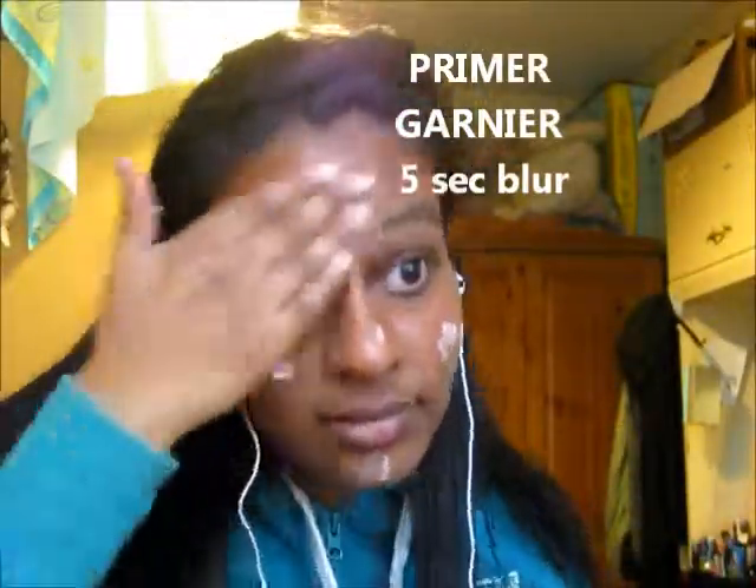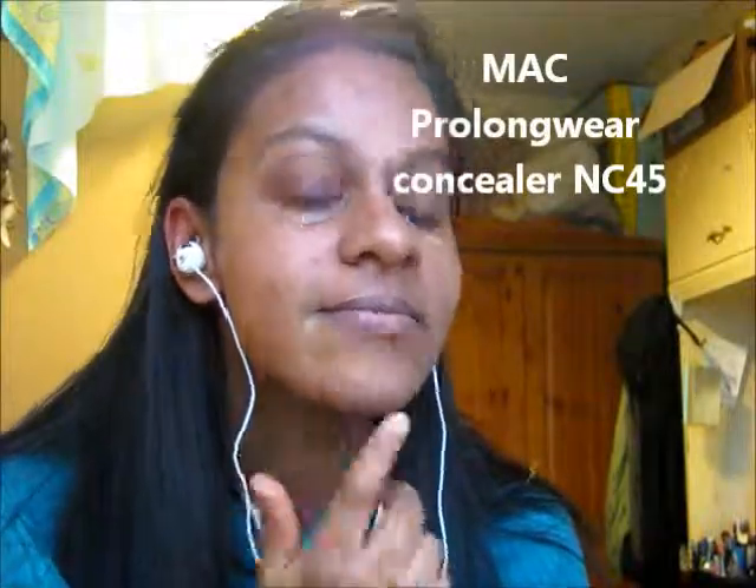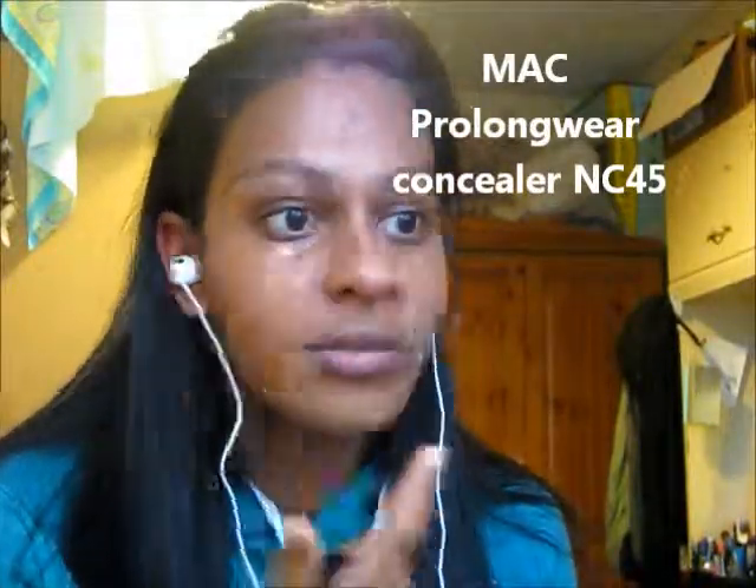Welcome to my get ready with me for a mendi party. I'm using my Garnier Primer just to mattify and help my foundation last longer. Next I'm using my MAC Pro Longwear Concealer to cover up any blemishes — I've got quite a few so I'm using it pretty much all over my face.